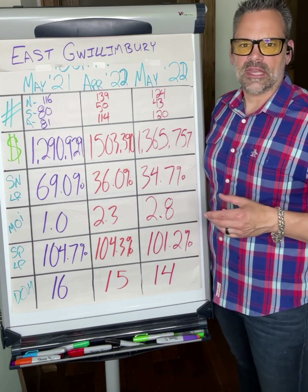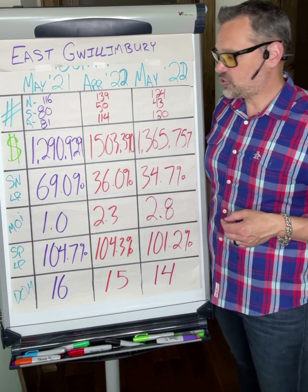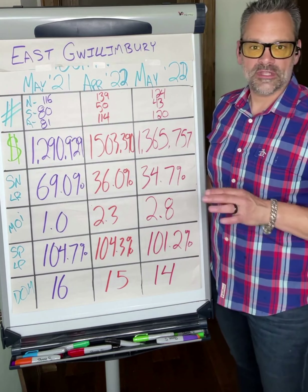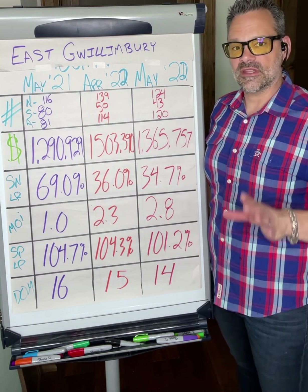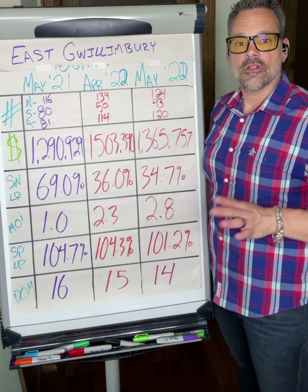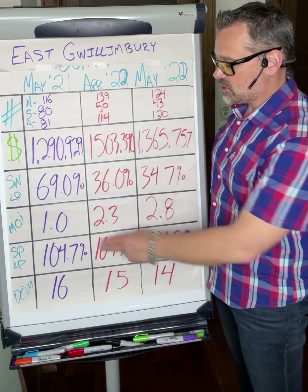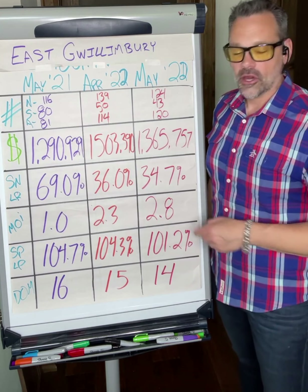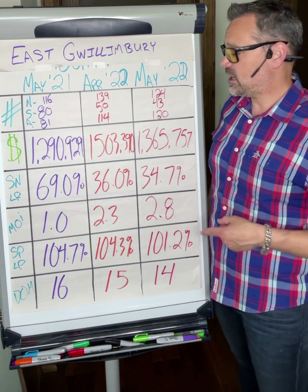You've got to remember, this is the average across all home types. Where we're seeing a bit of a change — if you're selling a condominium, condo townhouse, or semi-attached townhouse — you'll actually see these numbers be a little bit higher. They're at the entry point in the market and are a little bit more insulated than detached homes in a lot of cases.